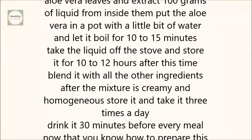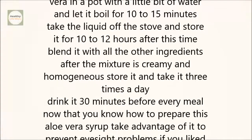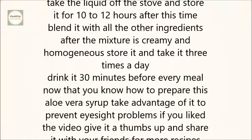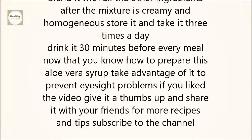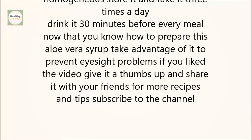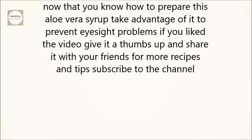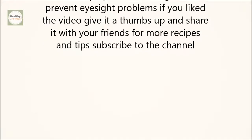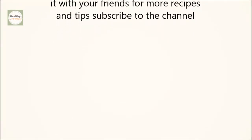Instructions: Cut the aloe vera leaves and extract 100 grams of liquid from inside them. Put the aloe vera in a pot with a little bit of water and let it boil for 10 to 15 minutes. Take the liquid off the stove and store it for 10 to 12 hours. After this time, blend it with all the other ingredients. After the mixture is creamy and homogenous, store it and take it 3 times a day — drink it 30 minutes before every meal. Now that you know how to prepare this aloe vera syrup, take advantage of it to prevent eyesight problems.